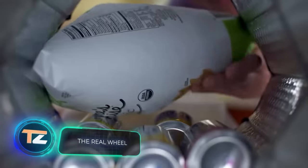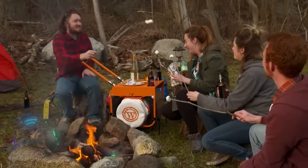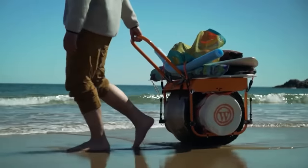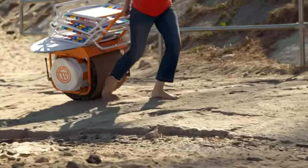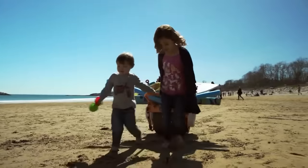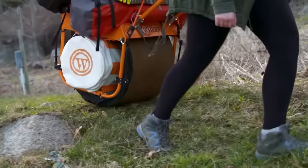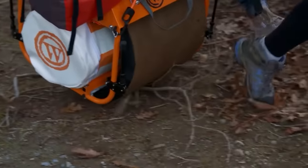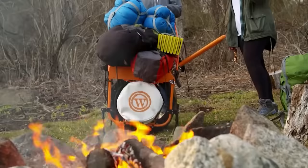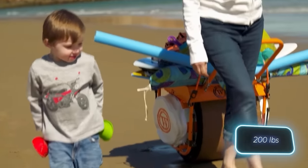Imagine planning a family picnic, a beach day, or a camping trip — you need to pack everything from food and water to toys and sunscreen. Carrying it all in bags can be tiring, and backpacks can jumble and crumple your items. What do you think of this cargo monowheel, which can hold 91 kilograms?